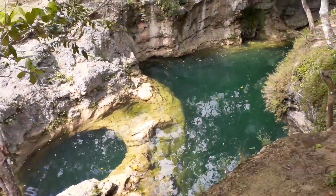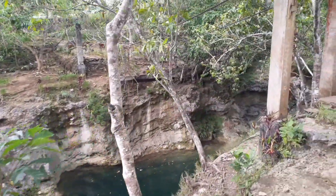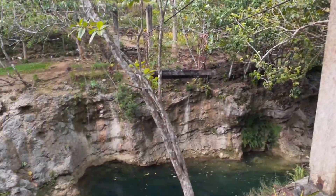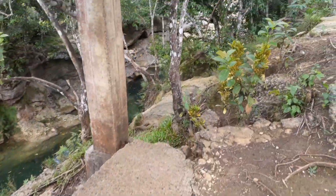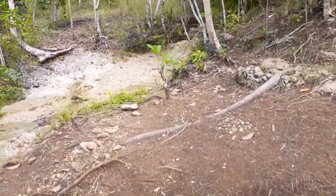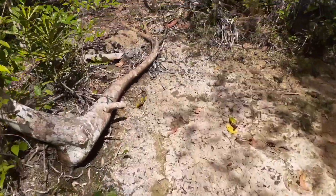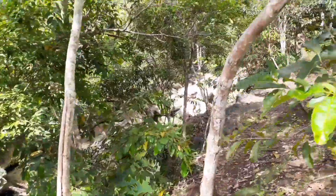It looks like there used to be a bridge crossing the river right here at one time, a long time ago. I can hear water rushing coming down. There are springs coming off this hillside everywhere, running down into the water. I think we've got a little waterfall right here.